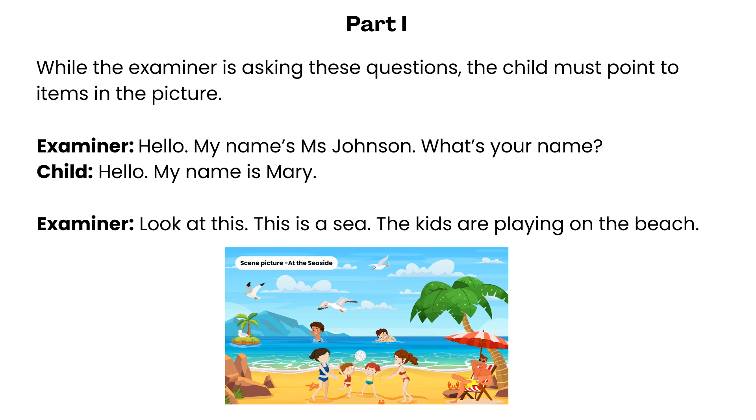Hello, my name's Ms. Johnson. What's your name? Hello, my name is Mary. Look at this. This is a sea. The kids are playing on the beach.